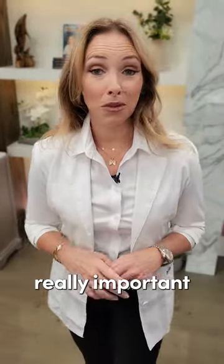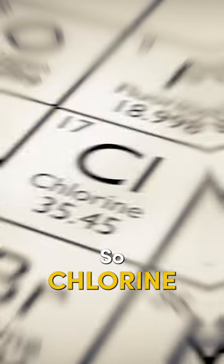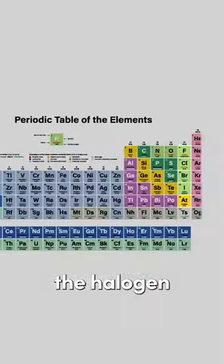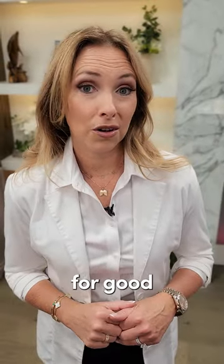Here are three tips for breast health. Ladies, but gentlemen, this is really important for all of us. Number one: avoid using bleach. Chlorine is a halogen — if you look at the periodic table, it's in the halogen group, as is iodine. That chlorine is preferentially going to take the place of iodine, knocking iodine out. Iodine is really important for good breast health.